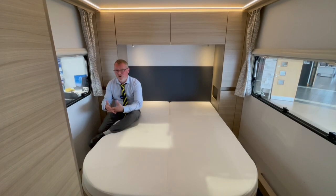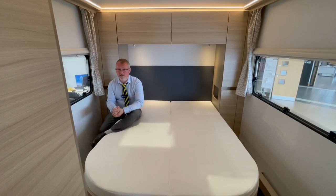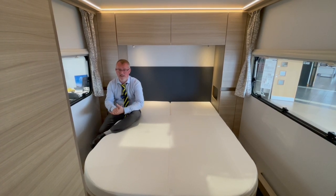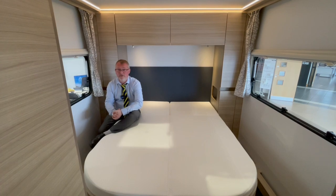The bedroom is a great size and has this large island bed with storage underneath. There are wardrobes either side of the bed, a cupboard for the standalone table, and TV prep and a bracket in here as well.